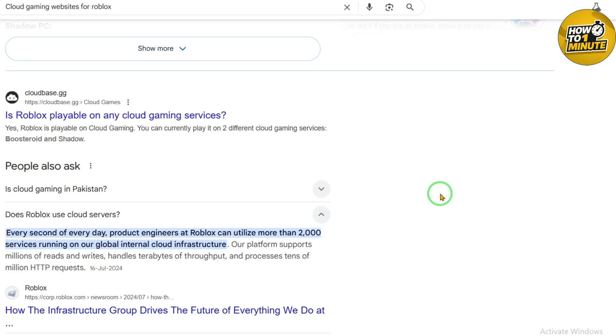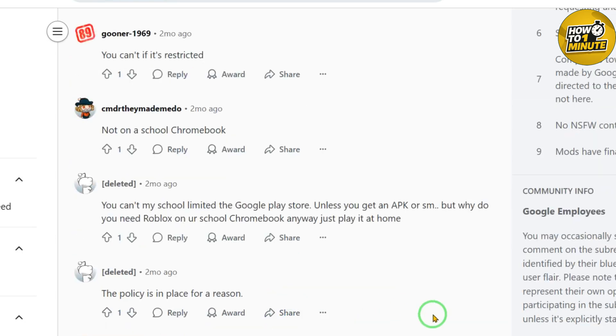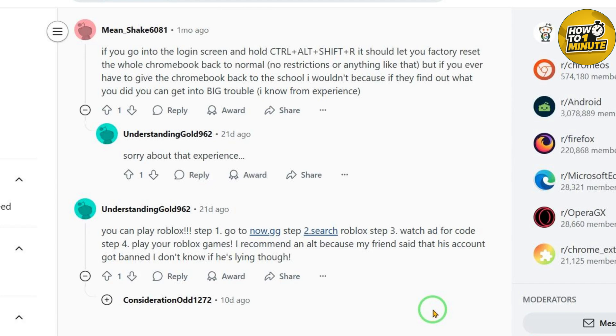So what are other students saying? I checked some forums and found mixed stories. One student said, 'I used a VPN and played Roblox for weeks, then the school got me and I got detention.' Another said, 'now.gg is great, I play during lunch and no one notices.' So it works for some but not everyone.